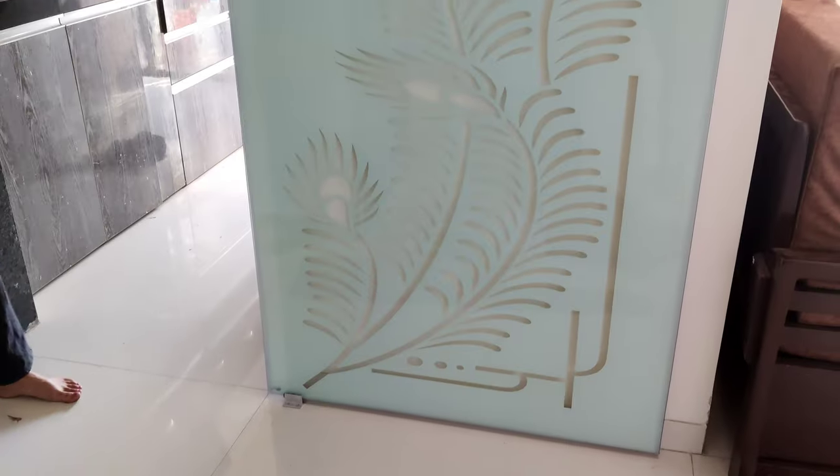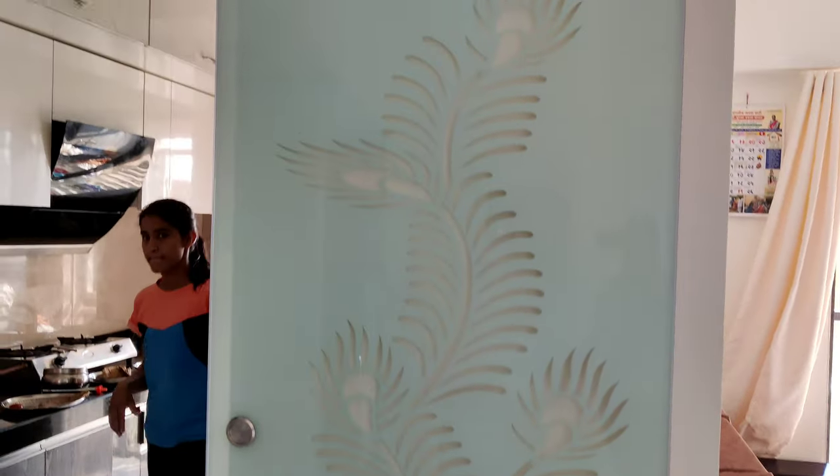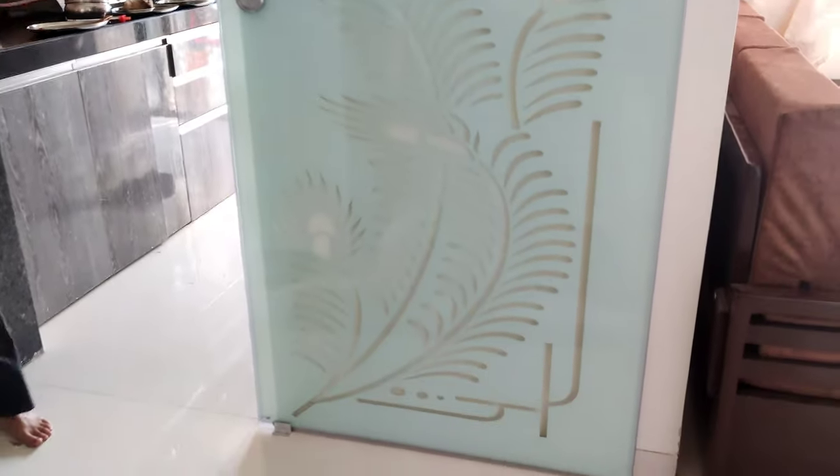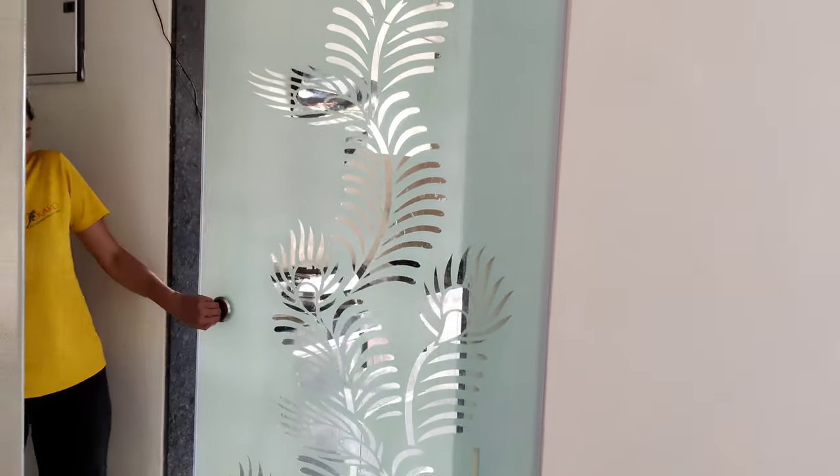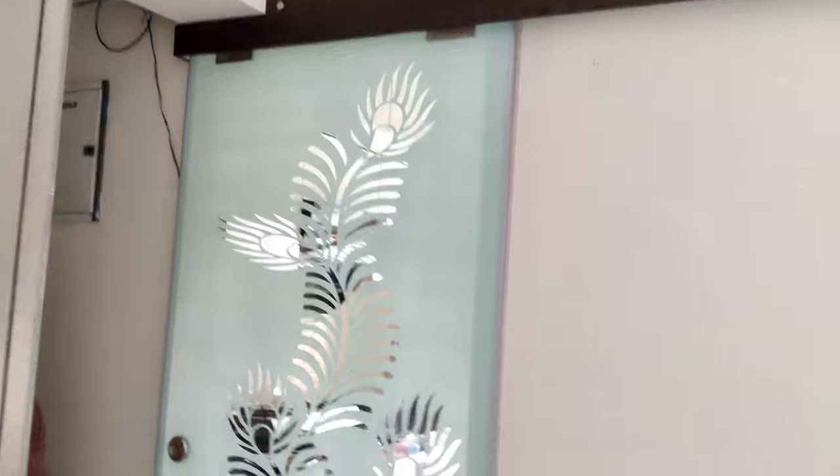Our glass door is installed. This is a kitchen door. It is a rough use but the glass door has a good fit. This is our kitchen glass door — let me close it. This is a design that I chose to do. This is the main AC door.